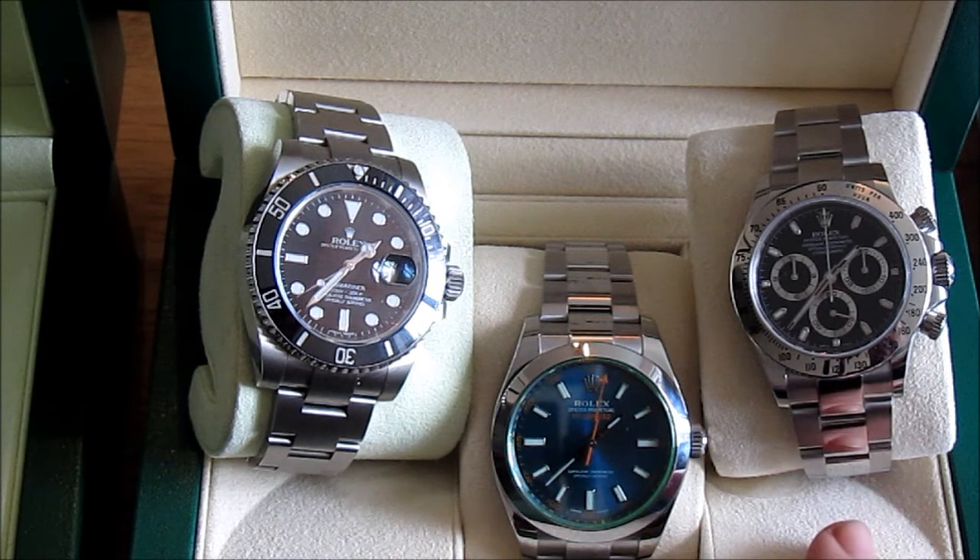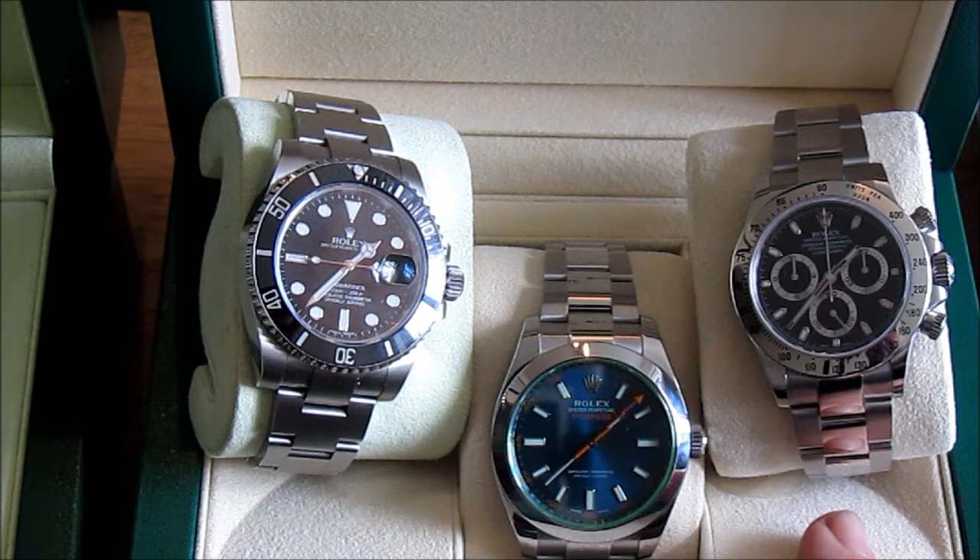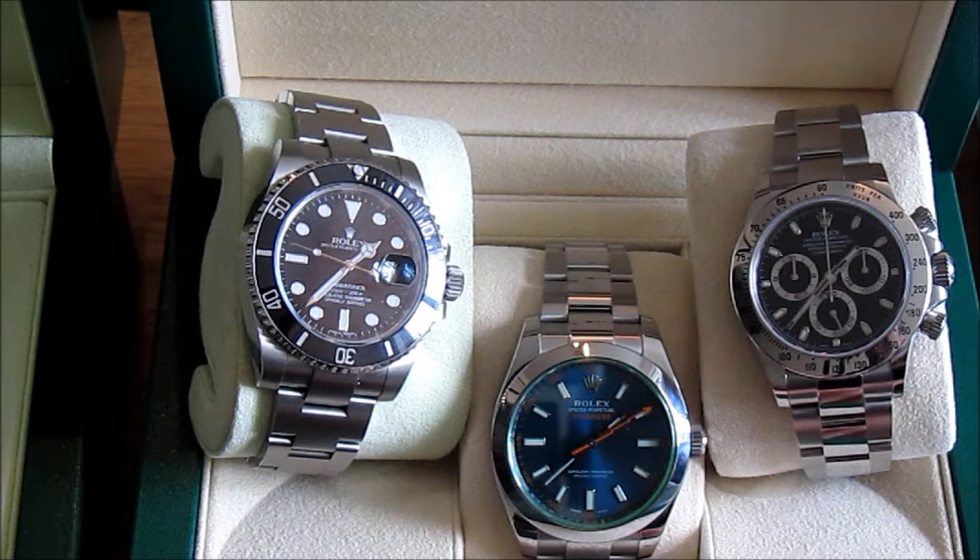We've got a Daytona, 2015 — that's obviously a black-faced Daytona. And in the middle is my latest purchase which I only got last month, which is the Milgauss Z Blue, which I did a review on a few weeks ago now.